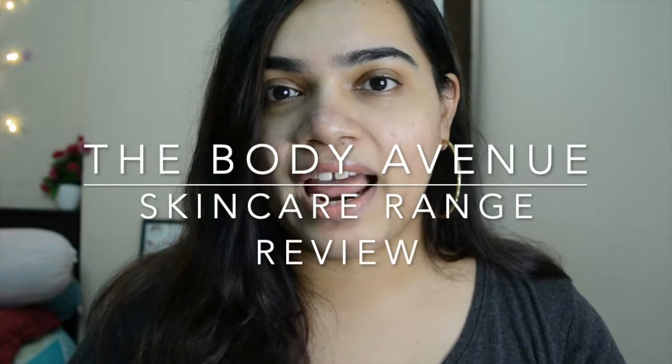Hi guys, it's Shweta here and welcome back to my channel. Today I'll be doing a review as well as a testing of a skincare brand that I had been eyeing for some time — the new skincare brand, The Body Avenue. Let's get started.